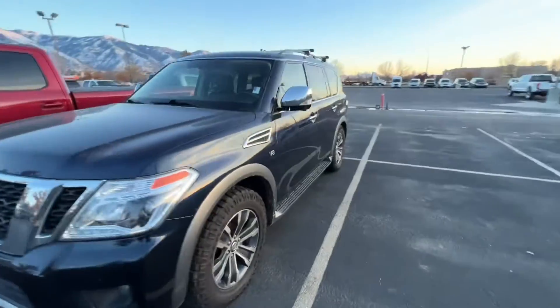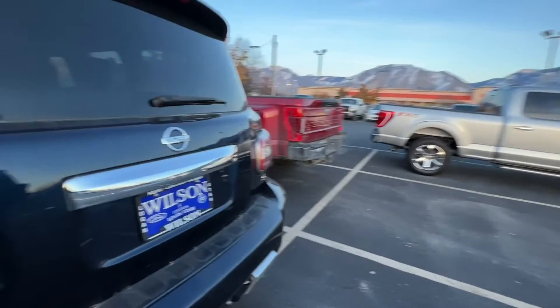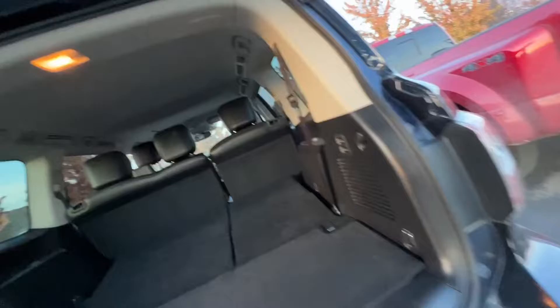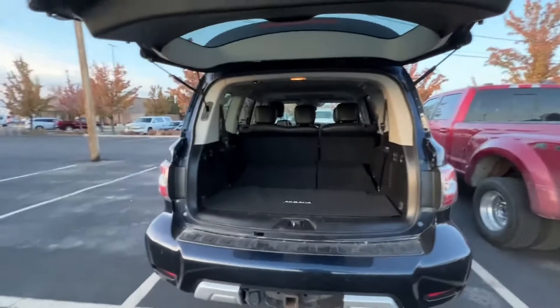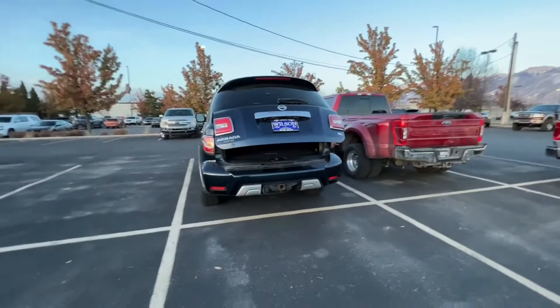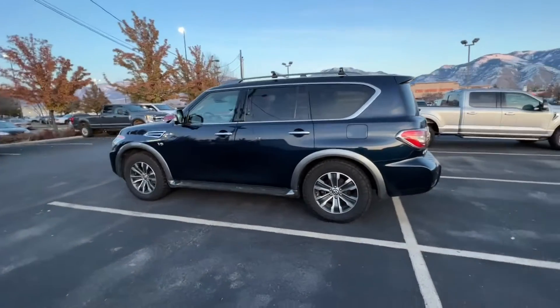Our next one is the Nissan Armada. The Armada is going to be Nissan's version of like the Expedition, the Tahoe — bigger vehicles. This one happens to be blue. This one doesn't happen to have the captain's seats, but I can show you the space here. It's pretty spacious. I'm going to lay down in this one too. I feel like this one is going to compete more with the first Tahoe we looked at. The second Tahoe has the most space so far. Good looking vehicle — I like the Armadas a lot, I think they look great.